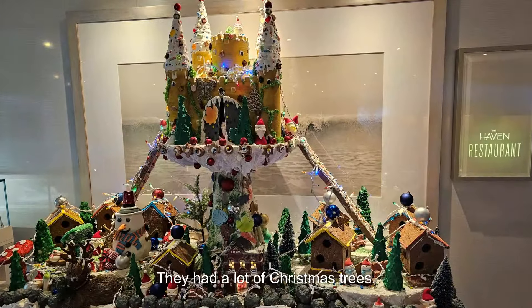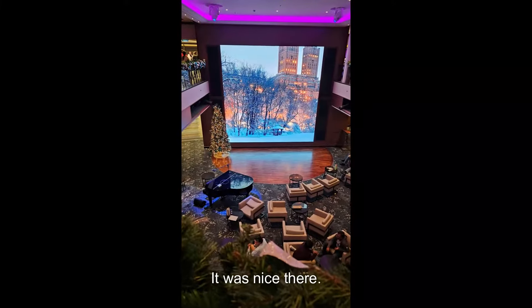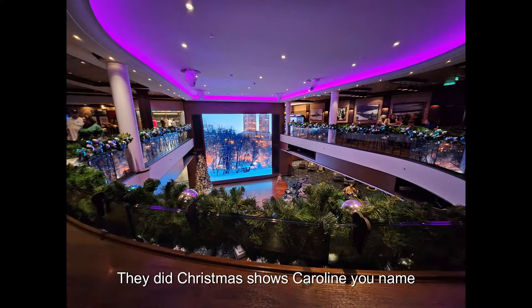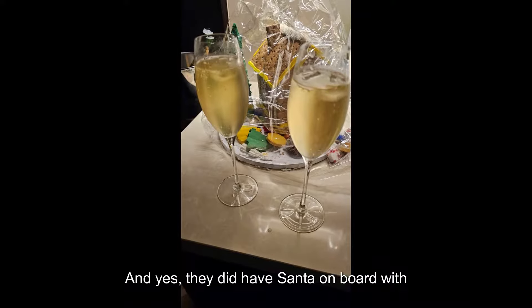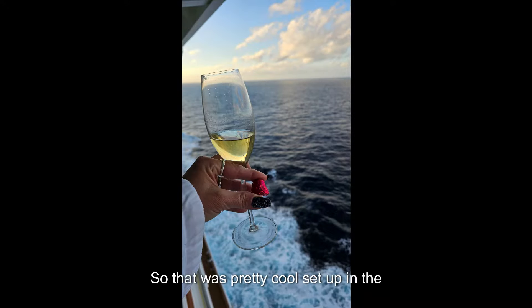In the main atrium they had a lot of Christmas trees. They had everything decorated — it was nice there. They did Christmas shows, caroling, you name it, they had it as an activity. And yes, they did have Santa on board with elves for the kids, so that was a pretty cool setup in the atrium also.